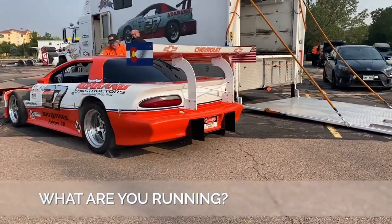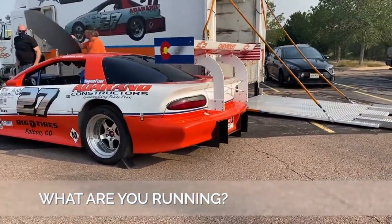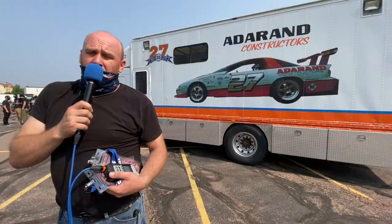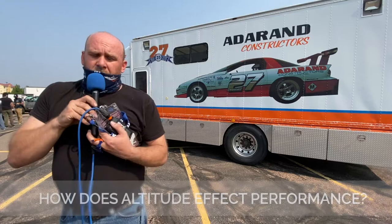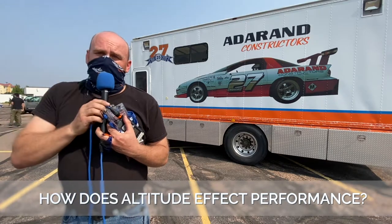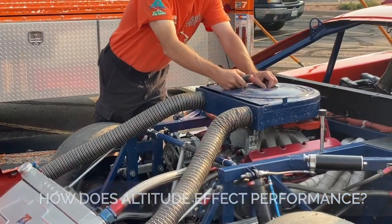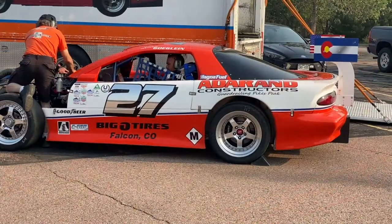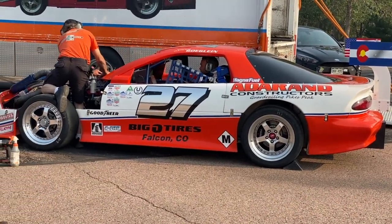We currently run a 2002 Camaro body. The chassis is from the Trans Am series that we've modified to suit Pikes Peak. We're still one of two running a carburetor — it drastically affects us, but we've gotten the carburetor figured out and how to run and tune it for kind of the middle part of the mountain.